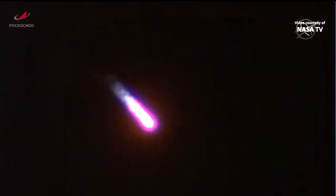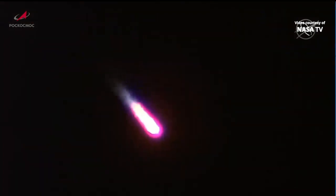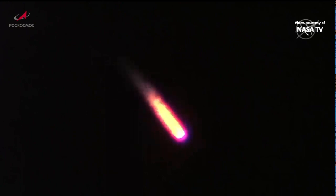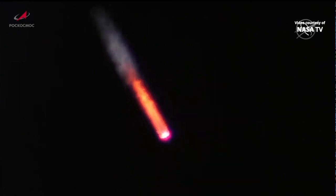First stage separation is planned about 20 seconds from now. Standing by for first stage separation. And we've had escape tower jettison and first stage separation.